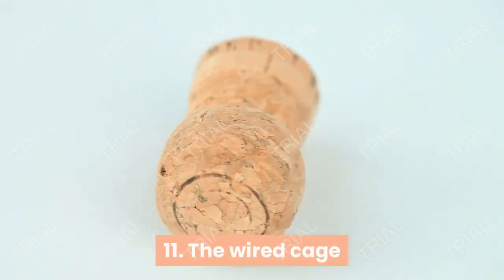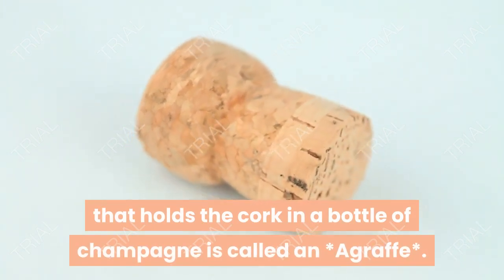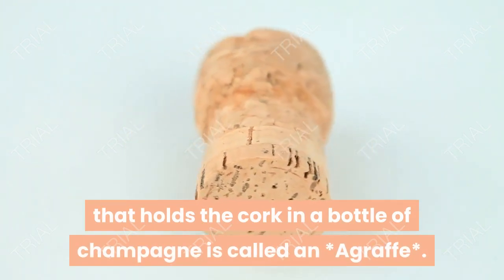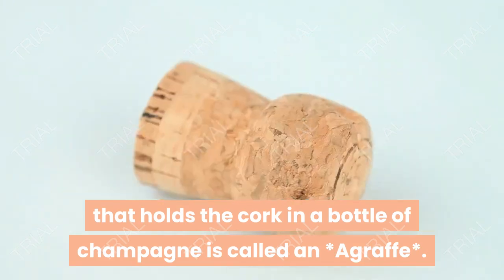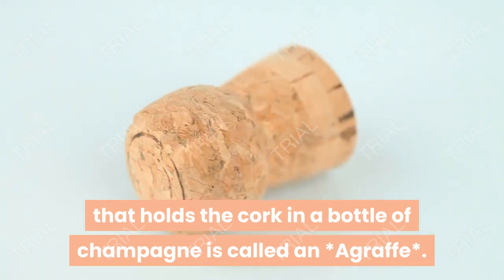The wire cage that holds the cork in a bottle of champagne is called an agraphy.